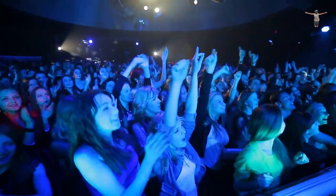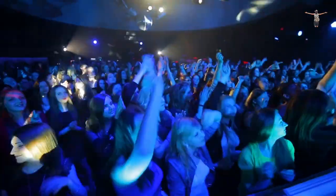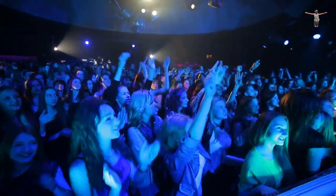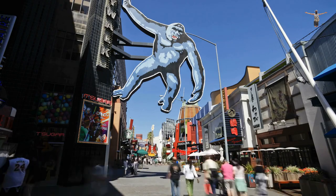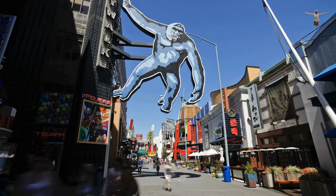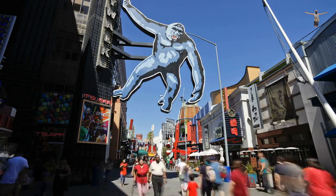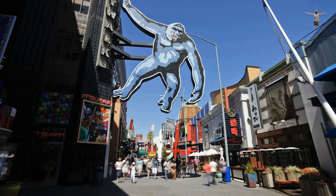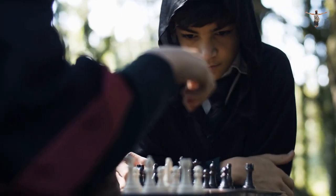In summary, Universal Studios Hollywood is a world-famous movie studio and theme park that offers a range of experiences for visitors. The studio provides behind-the-scenes tours that take visitors through the movie-making process, while the theme park features thrilling rides and attractions based on popular movies and TV shows. The Wizarding World of Harry Potter is a must-visit attraction for any Harry Potter fan.